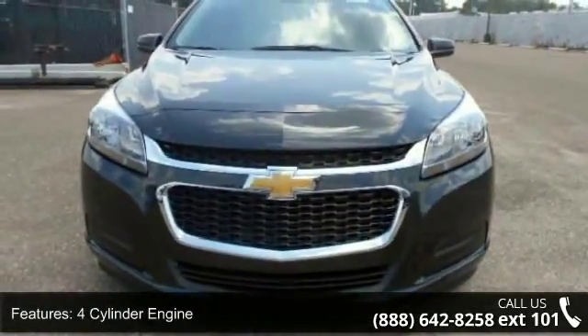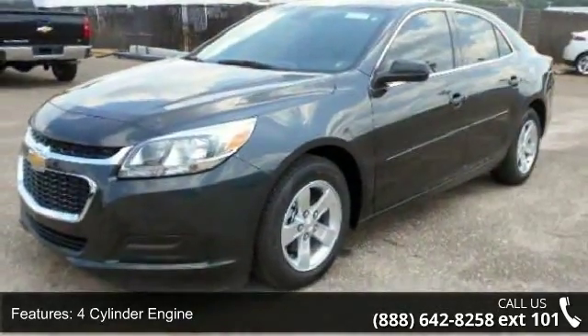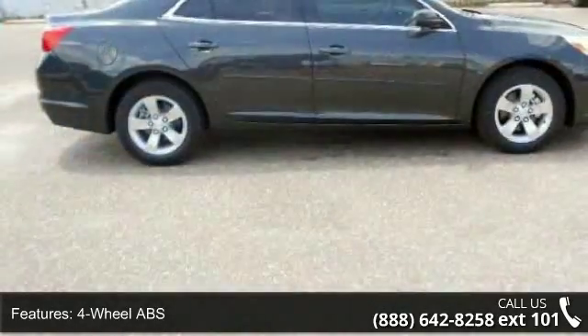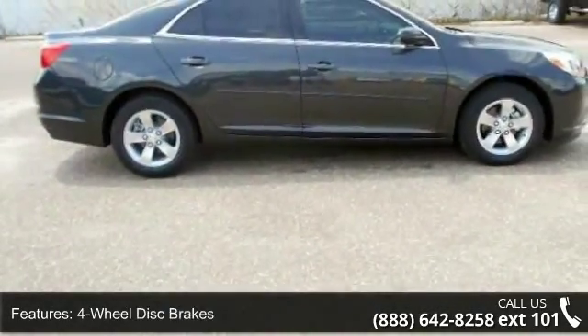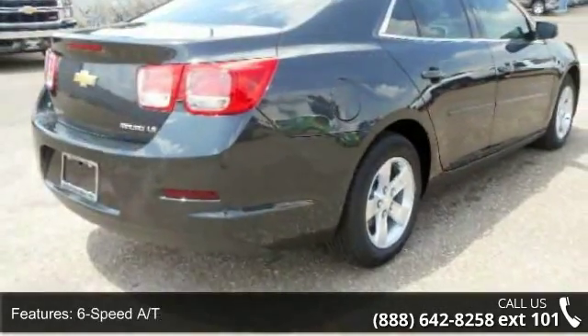Enjoy these notable features: four-cylinder engine, four-wheel ABS, four-wheel disc brakes, six-speed AT, adjustable steering wheel, alarm, aluminum wheels, auto-off headlights, and auxiliary PWR outlet.